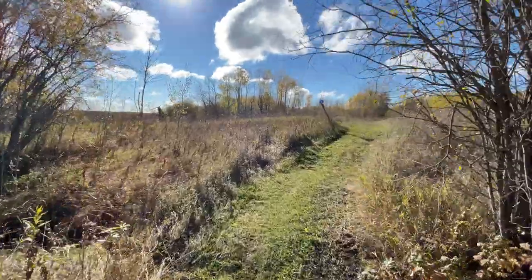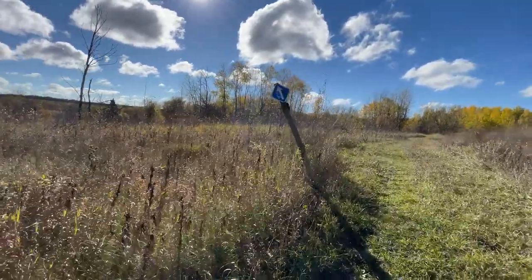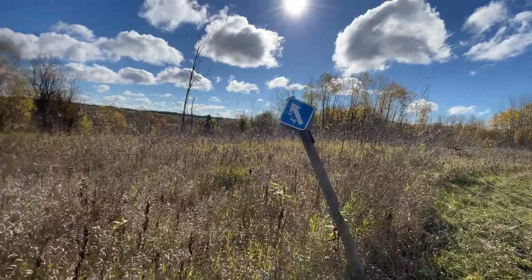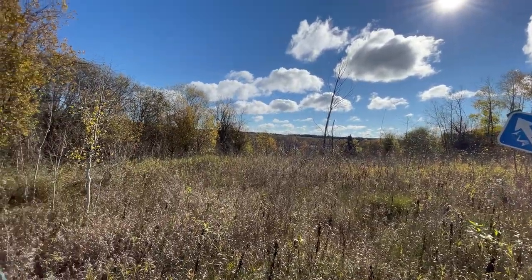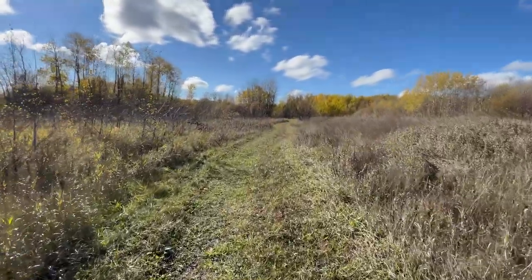Coming up to a trail marker now. Everything's well marked out here, similar to Birds Hill Provincial Park in Manitoba — pretty difficult to get lost. The trail itself encompasses a lot of really nice things. You're going to go through everything from grasslands to woodlands to sections that are just exposed rock, like the Canadian Shield. Complementing that, you're going through tidbits of the Pinawa Channel and a lot of different waterways — everything from little babbling brooks to really wide lake areas.